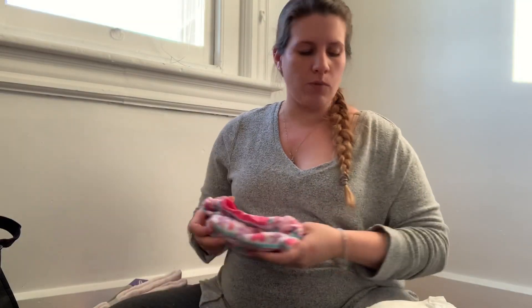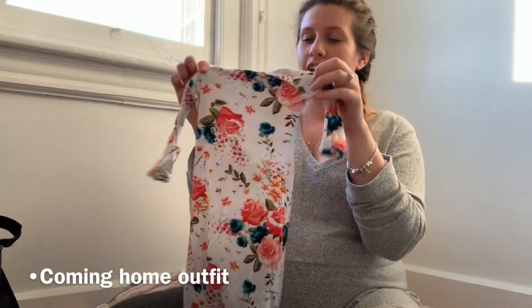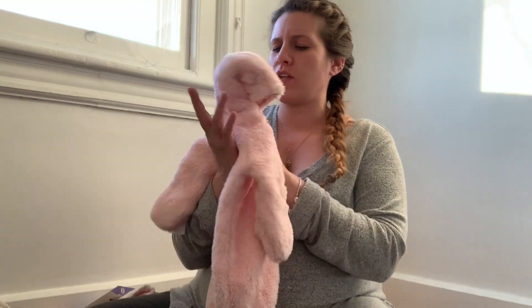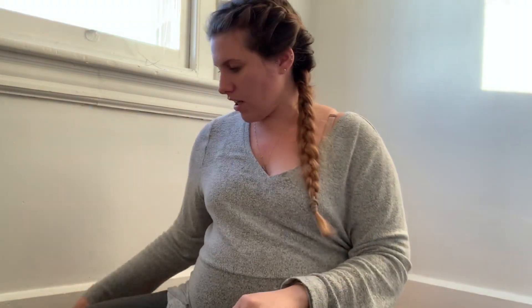If you guys haven't watched my baby's first outfit video yet, links to that will be in the description. I'm also bringing with me baby's first outfit — her coming home outfit that comes with a little hat. I will be having baby girl in the beginning of January and temperatures are already in the twenties and thirties, so I am going to bring this little snow suit — it's just like an extra warm suit. That's all I'm bringing for baby girl.